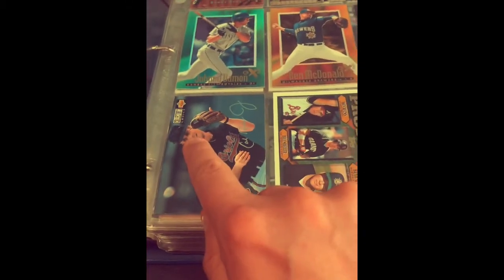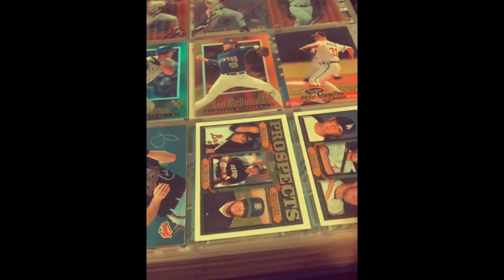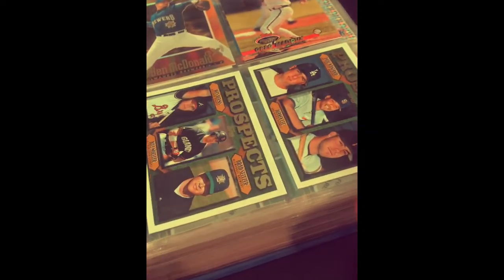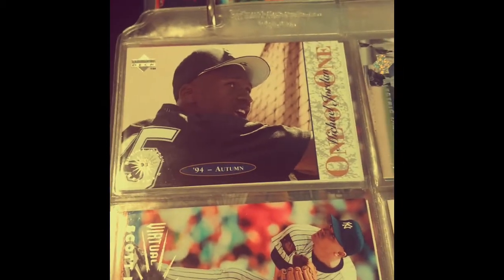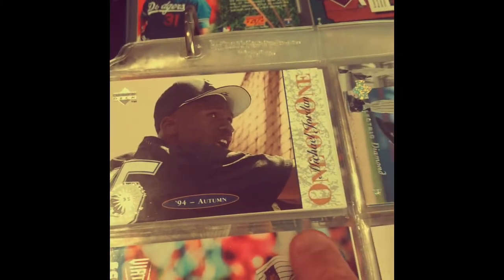We got a Greg Maddux here — that's nice. Cal Ripken Jr. of course. These Collector's Choice Upper Deck were lower-end cards, but we got some prospects there. Looks like a Derek Lee, so former Cub — I like that one. What else do we got here? We've got a Don Mattingly. Whoa, look at that — Michael Jordan one-on-one!